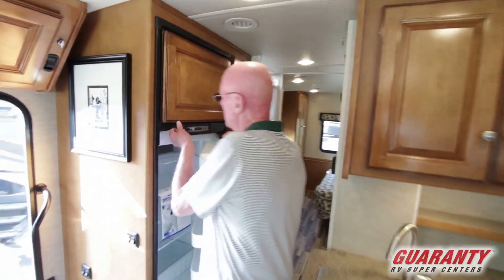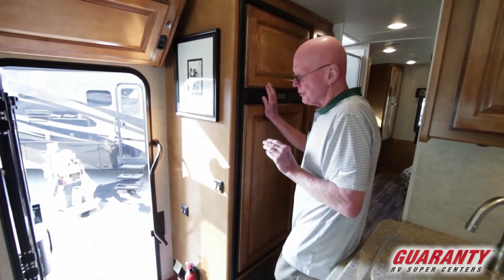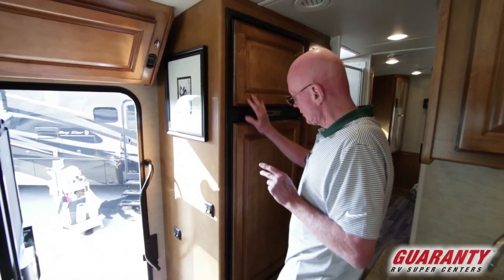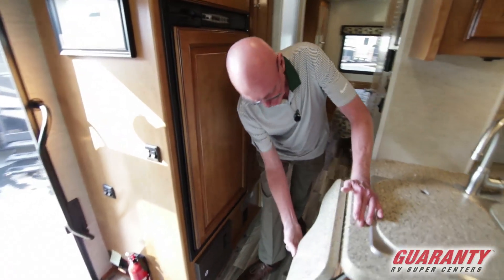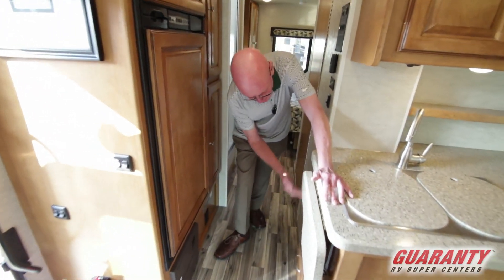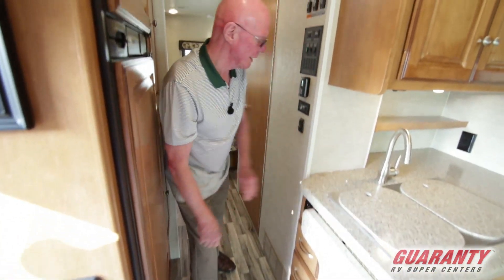This coach features the Norcold double door refrigerator, and this is a coach fitted with the interior upgrade package. Notice this raised panel — really gives it a nice look. Countertop extension right here, another plug-in right there, and full extension drawers on metal glides. Nicely done.